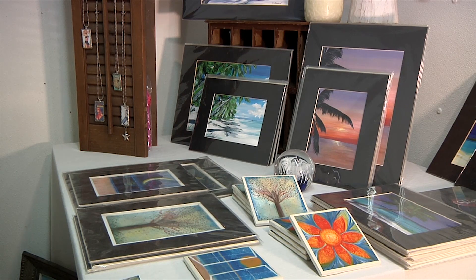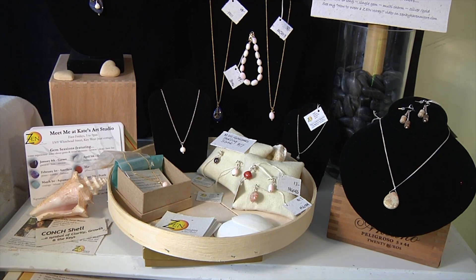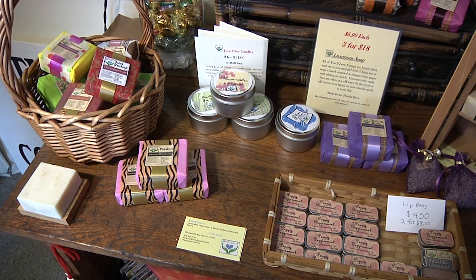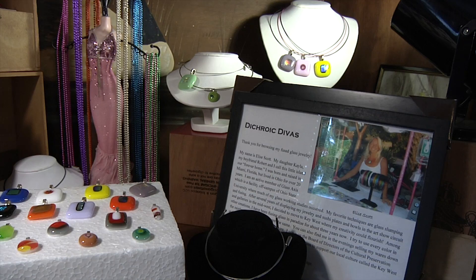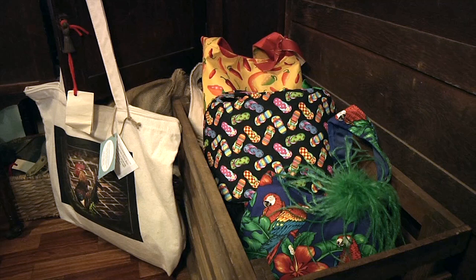Hi, I'm Dottie Hardin, the owner of the Wine Cottage on Eaton, Key West. We have local art, local jewelry, local soaps, and wine. I'm always looking for new artists to come in and share with us their talent.